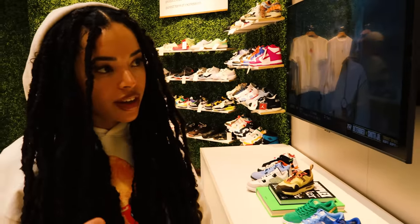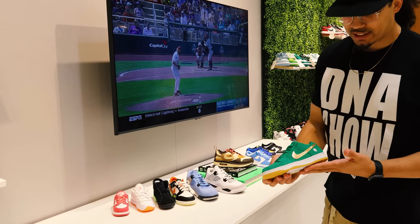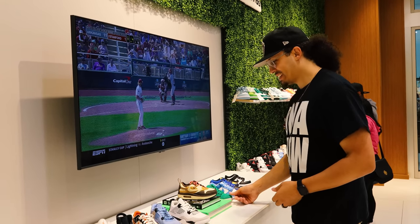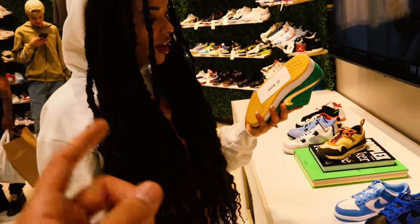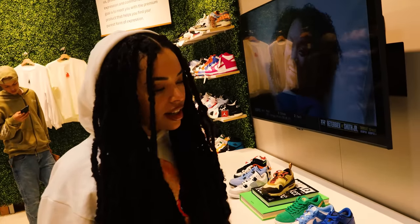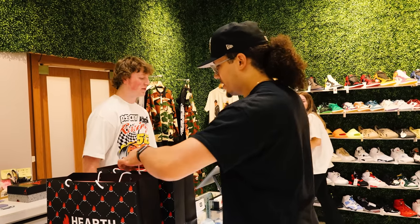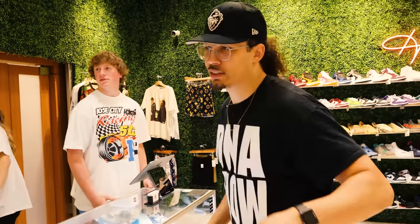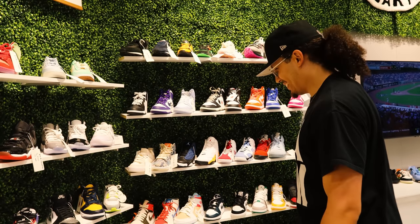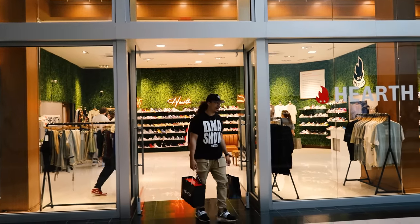So as you can see, unfortunately they still didn't have the Saint Patrick's Days in my wife's size. But it's okay — sometimes you just can't find it in your size, and eventually you do. At the end of the day, I found some shoes, and I also found some shoes I'm going to be giving to one of you guys. Make sure you stick around to the end of the video to find out what that shoe is, because I'm going to be giving something away from what we got today.